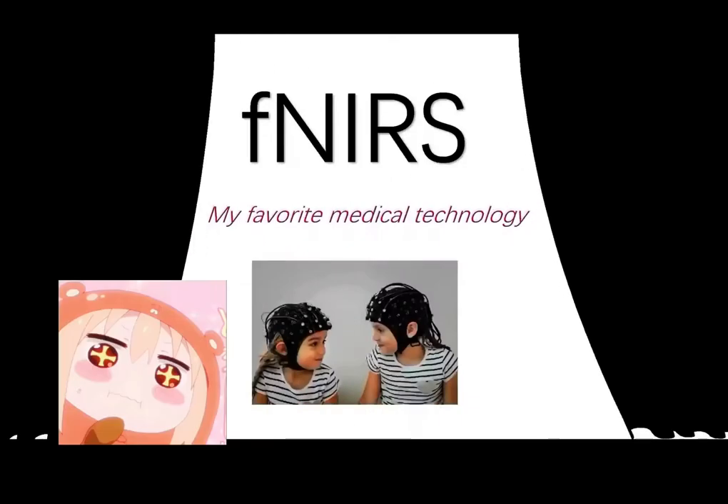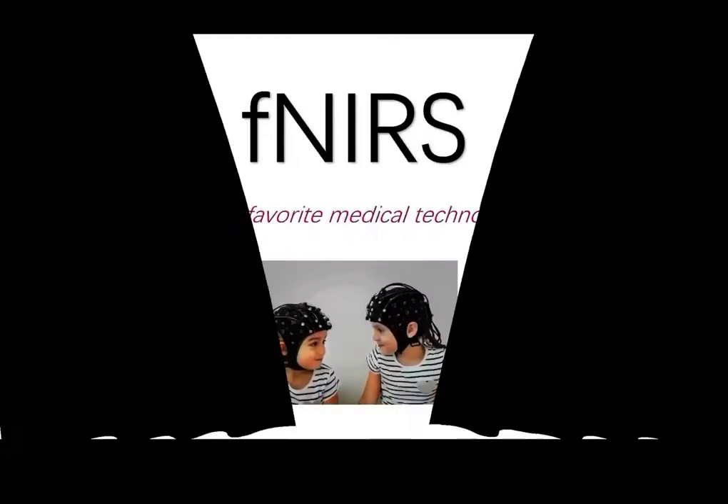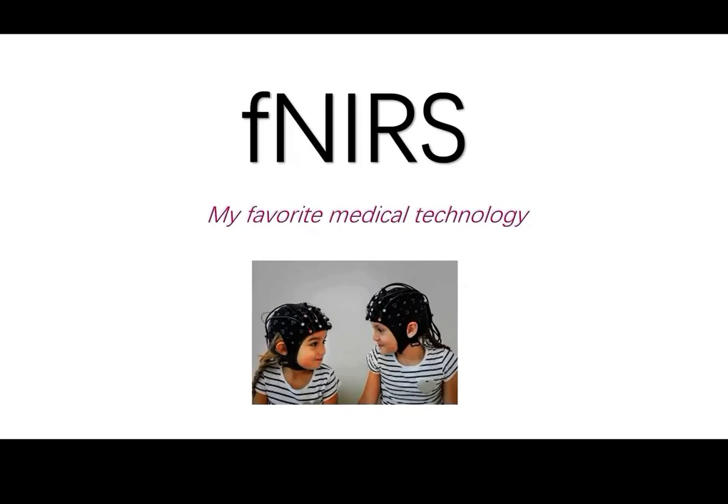Hi, I'm Momoko. My favorite medical technology is fNIRS. You can read a brief introduction in the following two pages. The full name of this technology is Functional Near Infrared Spectroscopy.